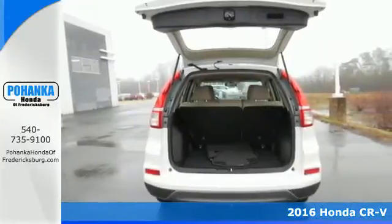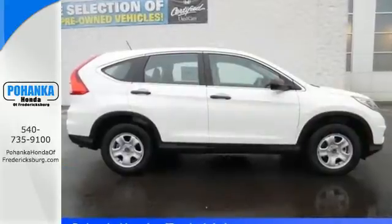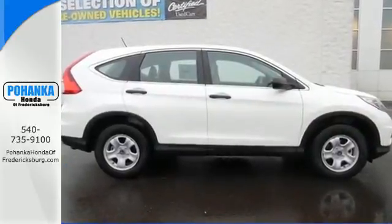An expansive interior welcomes you with comfortable seats, ample legroom, and over 70 cubic feet of cargo space.